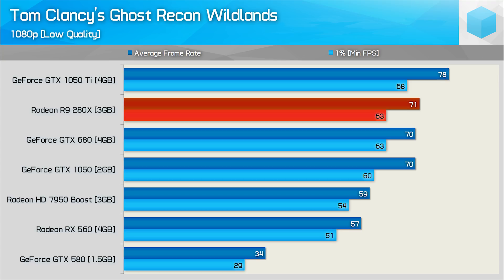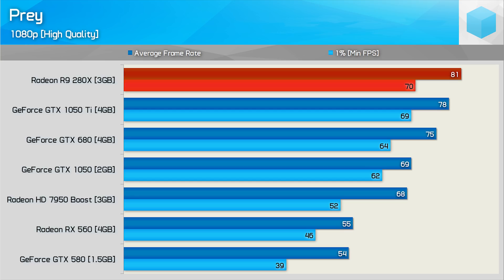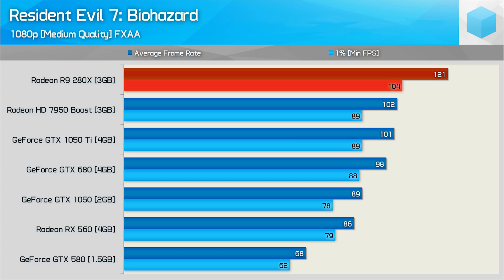In Ghost Recon Wildlands, the R9 280X matched the GTX 680 and GTX 1050, while being 10% slower than the GTX 1050 Ti — a reasonable result, though we're only using the low-quality preset. The R9 280X then runs away with Mass Effect Andromeda at 81fps on average, 14% faster than the GTX 680, edging out the GTX 1050 Ti. In Prey it beats the GTX 1050 Ti and is comfortably ahead of the GTX 680, and in Resident Evil 7 it beats the GTX 1050 Ti by a whopping 20% margin and the GTX 680 by 23%.